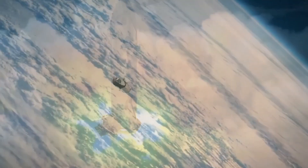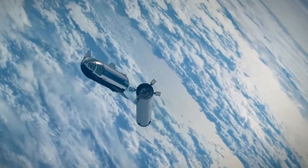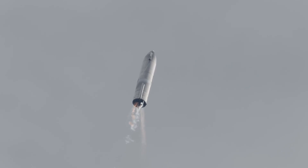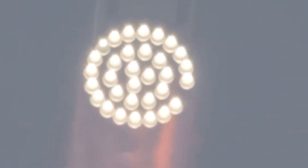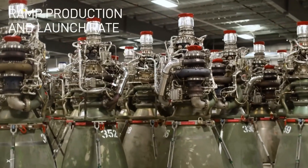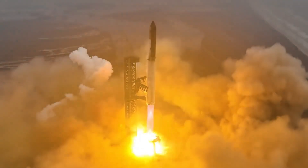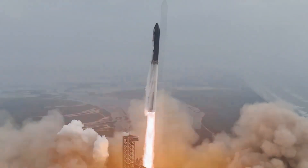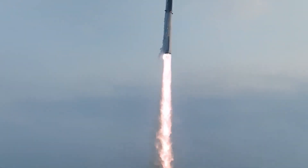As Super Heavy Booster 12 continued its ascent, the engines entered the next phase of the flight, where they maintained thrust to push the rocket higher into the atmosphere. The engines generated over 7,000 tons of thrust consistently. The 33 Raptor engines are designed to operate under extreme pressure and temperature conditions, which is necessary to maintain the speed and trajectory needed to reach orbit.